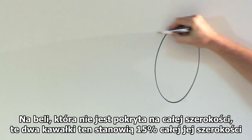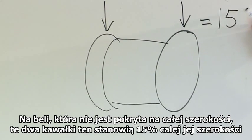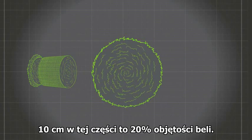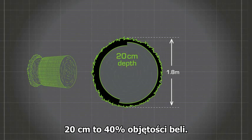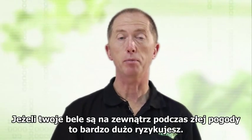On a bale where the net is not fully covering the full width, the exposed pieces on each side are equivalent to 15% of the entire width. The parts of the bale with no net to protect them put your crop at risk. 10 centimetres into this area represents 20% of its volume, 20 centimetres represents 40%, and 30 centimetres represents almost 60% of the volume of that exposed part of the bale. That's a lot of risk — if your bales are outside in bad weather, that puts a lot of crop at risk.